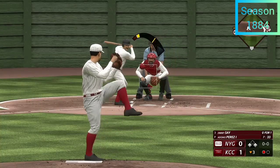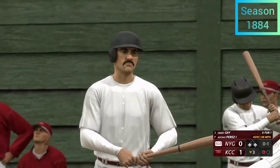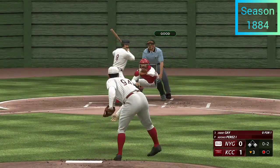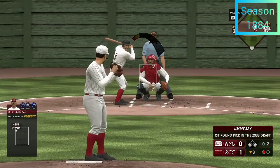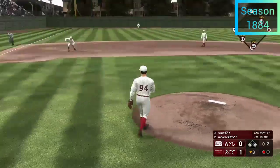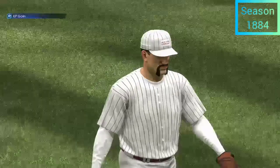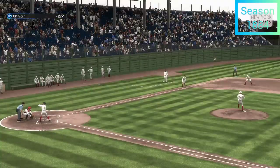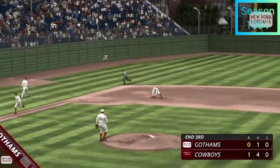One away, runners at first and third. Now here is number eight — he's over one. On the ground, could be two — slings to second and that's two. No runs on two base hits, no errors, and one left on. Three innings complete, the Cowboys on top one to nothing.